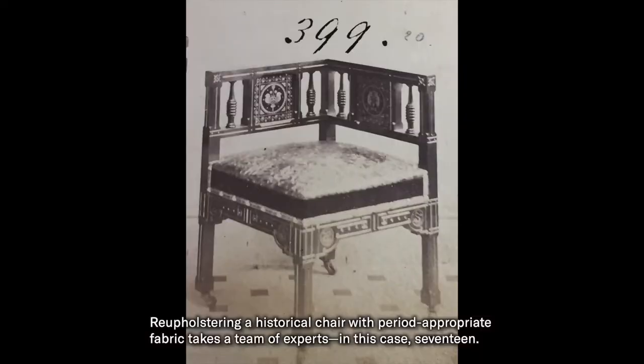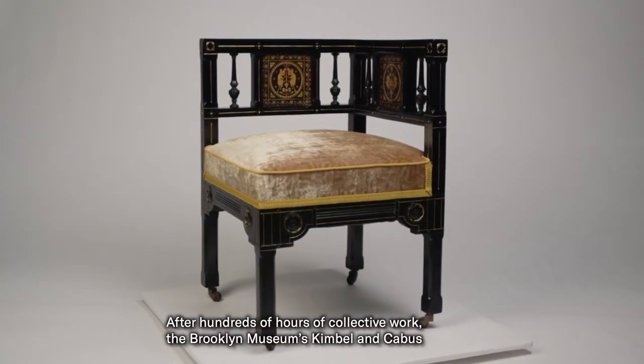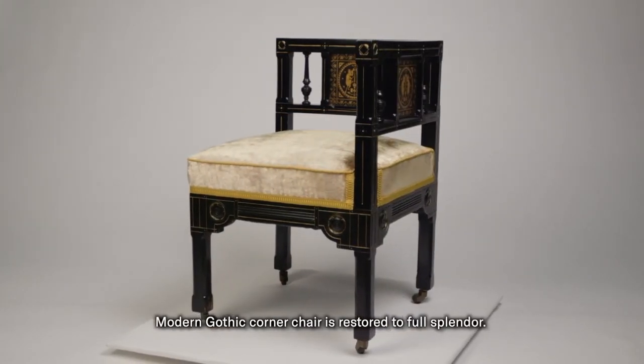Reupholstering a historical chair with period-appropriate fabric takes a team of experts — in this case, 17. After hundreds of hours of collective work, the Brooklyn Museum's Kimball and Cabus Modern Gothic Corner Chair is restored to its full splendor.